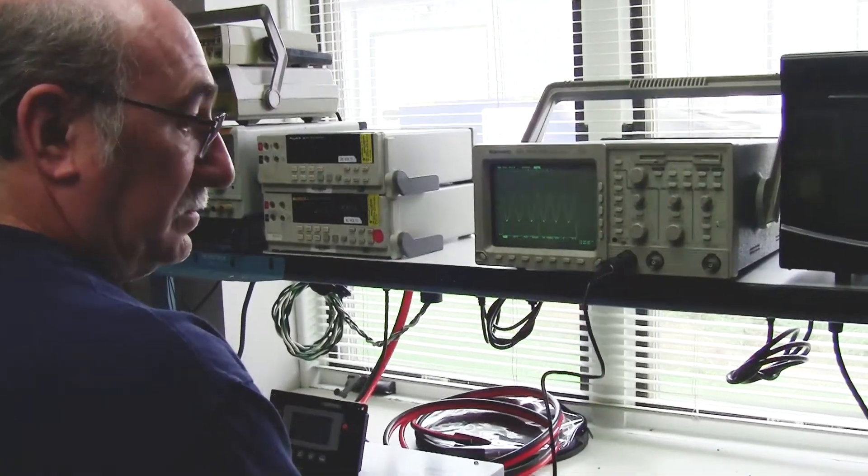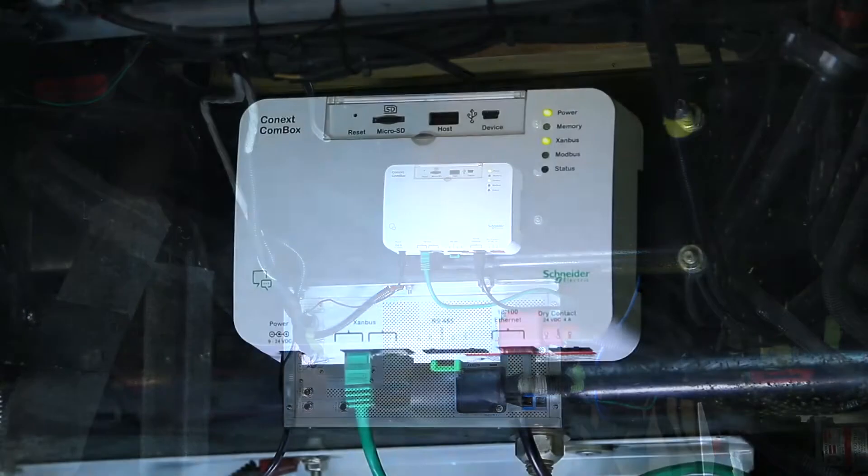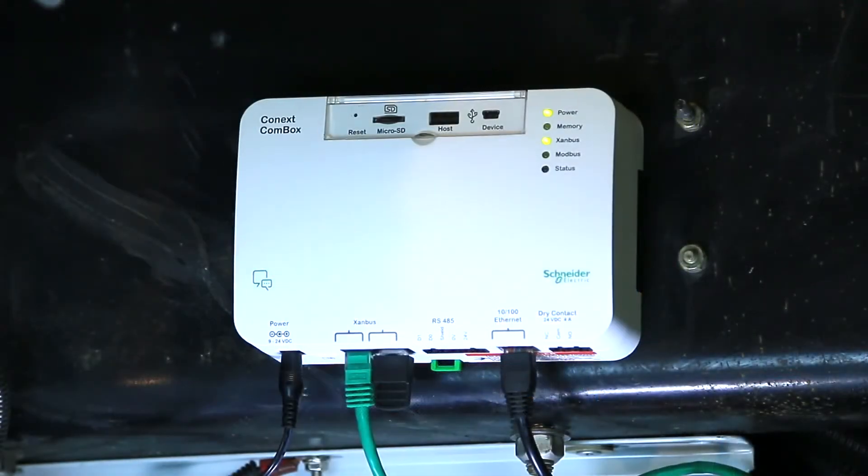The new generation Freedom SW inverter chargers have been around for five years now. Featuring true sine wave output, the Freedom SW offers a multitude of great features, including remote control and monitoring from a tablet, computer, or a smartphone.